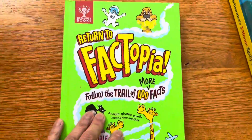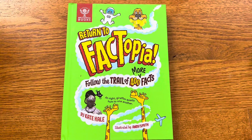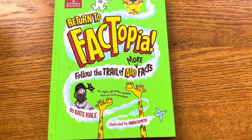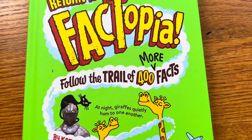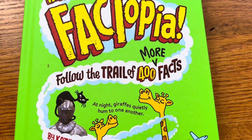The next one is also by Britannica Books and is Return to Factopia — more follow the trail of 400 facts. This is by Kate Hale, illustrated by Andy Smith. One such fact is: at night, giraffes quietly hum to one another.